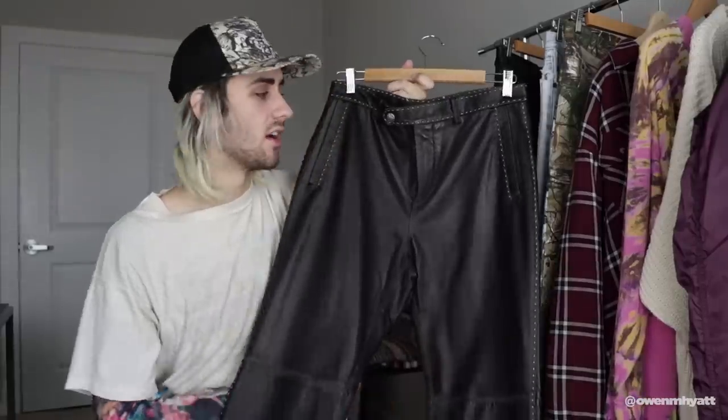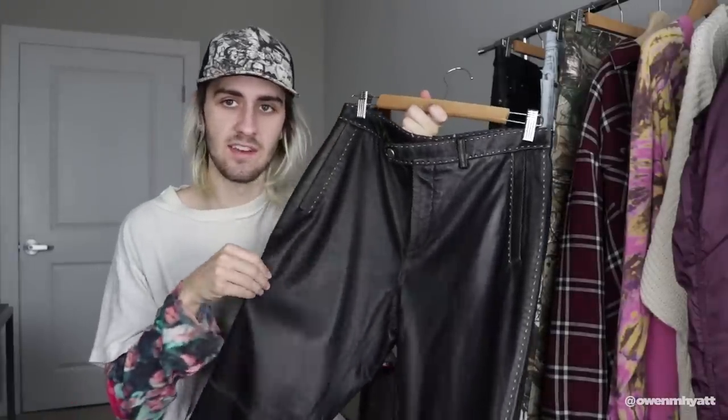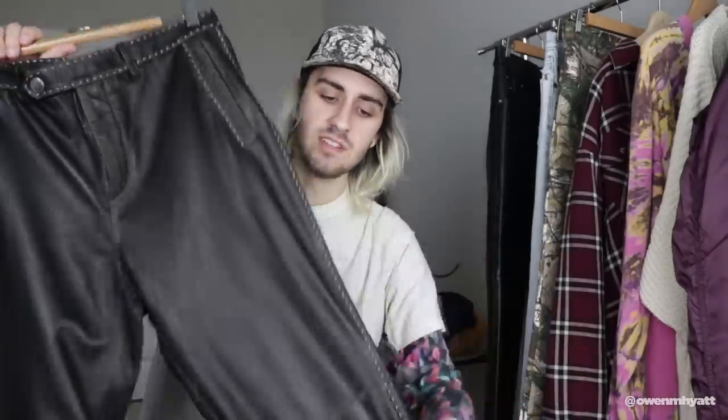Moving on to leather pants — these vintage ones are a little deceiving from the pictures. I was expecting a very heavy, thick, and rigid pair of leather pants, but unfortunately these are pretty light and flimsy, which put me off. One really cool detail is the contrast stitching all around and studding along the pocket. When I bought these they still had the retail tag on them — originally $425 — and I got them for like $30. But I'm not sure I'll hold on to them for much longer since they weren't what I expected. They do have some nice fading and discoloration around the knee panel.